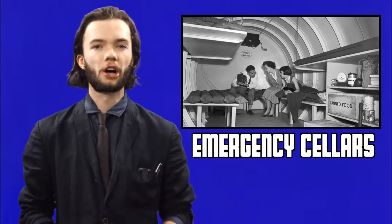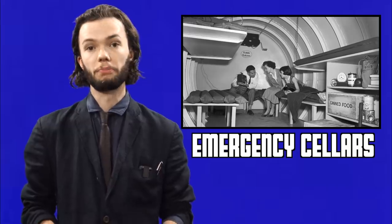Emergency cellars are a type of underground bunker designed to protect inhabitants from dangerous events like tornadoes, nuclear explosions, and the rapture. While there have been no recorded instances of rapture, there is also only anecdotal evidence for the existence of Bigfoot, and he's real because I've seen him. The nuclear fallout shelter had its heyday in the mid-20th century, while Russia and America were engaged in the world's longest, most destructive pissing contest, the Cold War.